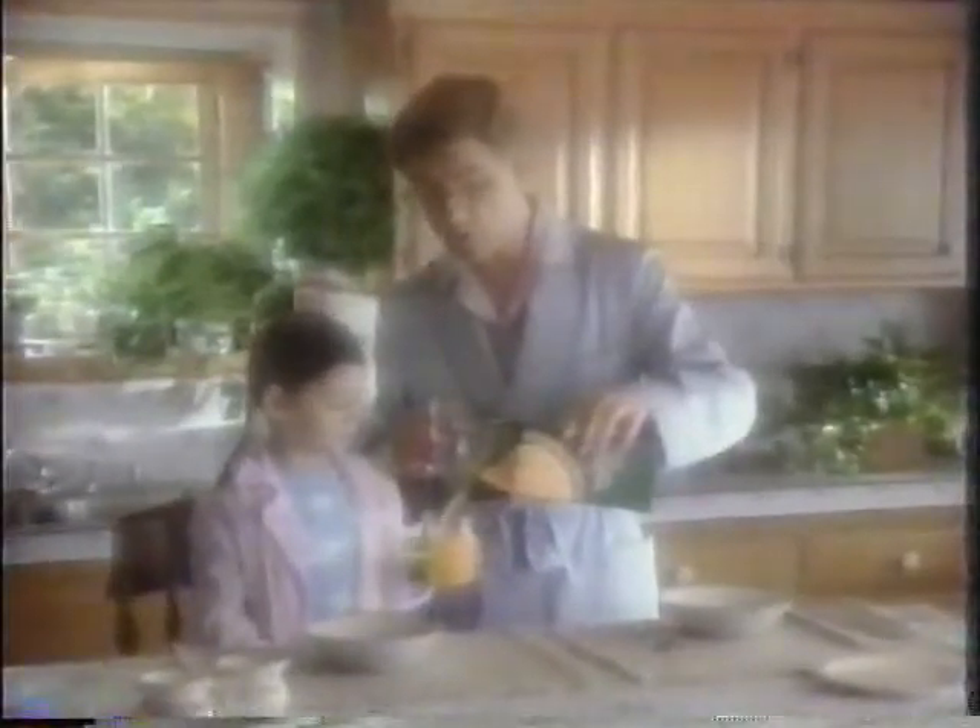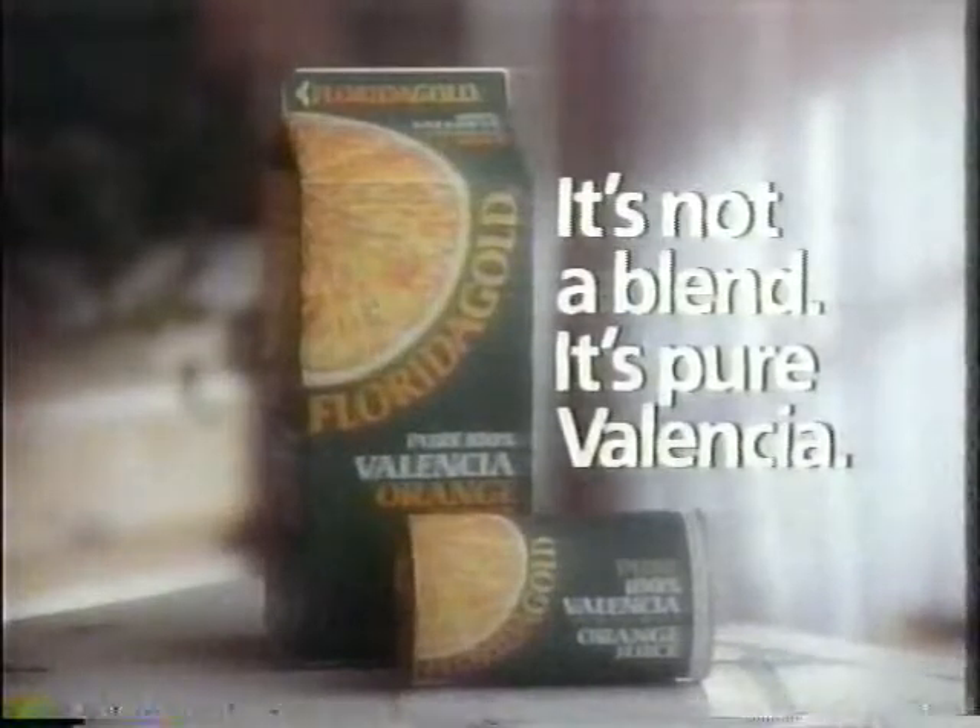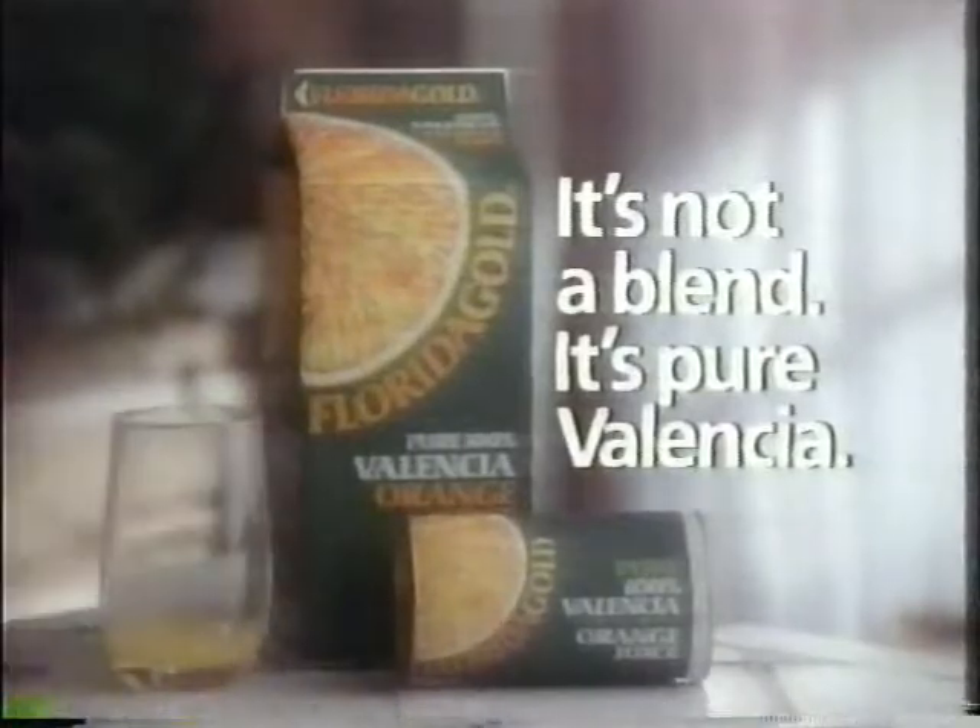Do you know why your mom switched to Florida Gold Orange Juice? Because it's squeezed from just Valencia oranges. The other brands blend all kinds of oranges. You know why Florida Gold uses just Valencia? Because they're the best-tasting, most expensive juice oranges you can buy. Florida Gold brand orange juice — it's not a blend of all kinds of oranges. It's pure Valencia.